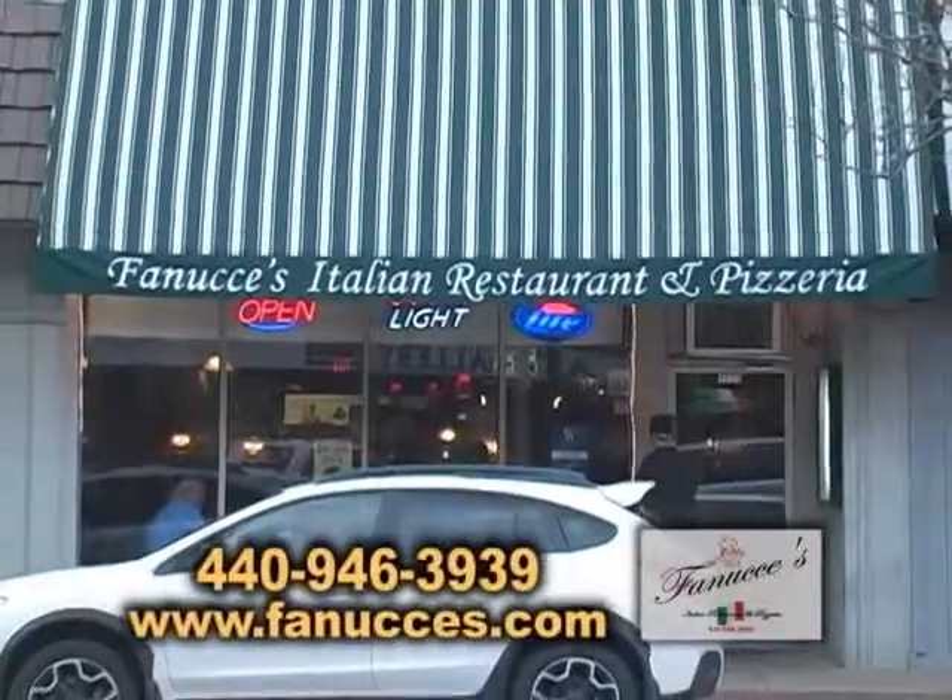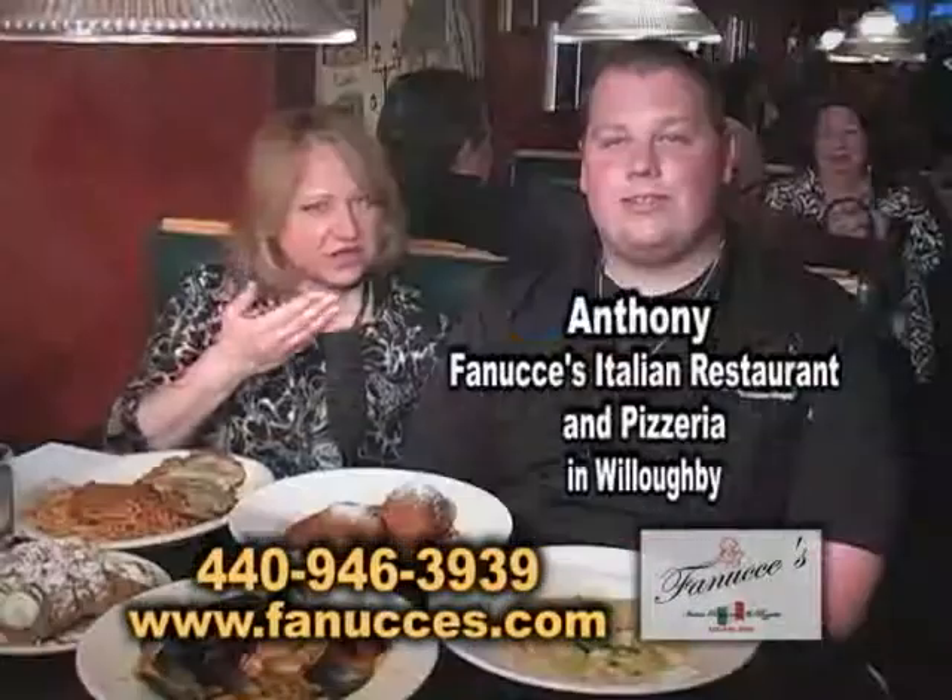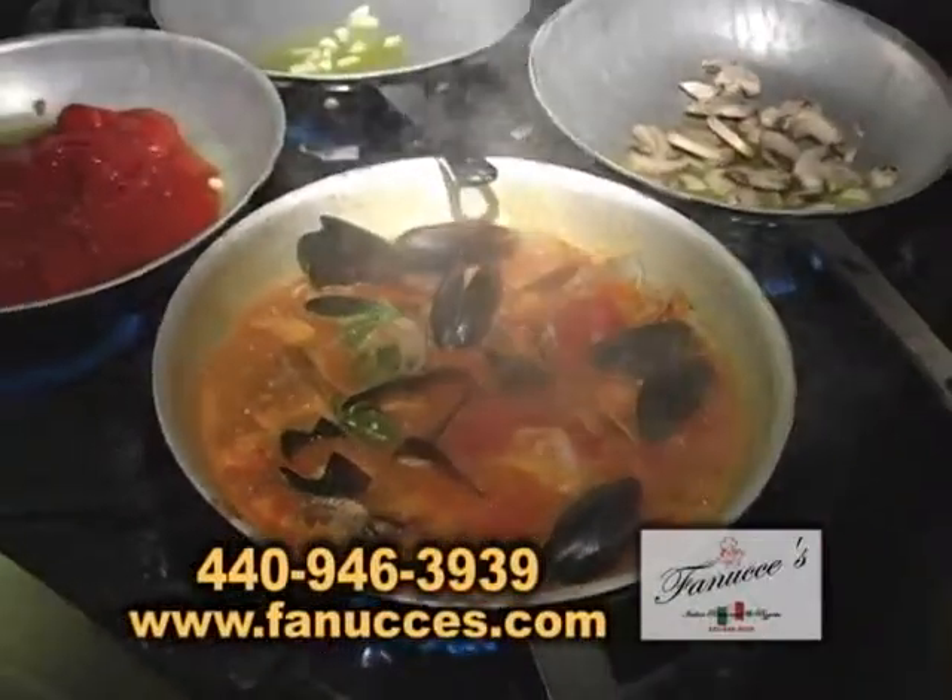It's Hometown Showcase, and we are still in Willoughby. We are at Fanucci's, and we're here with Anthony. Let's talk about some of the food you have here.